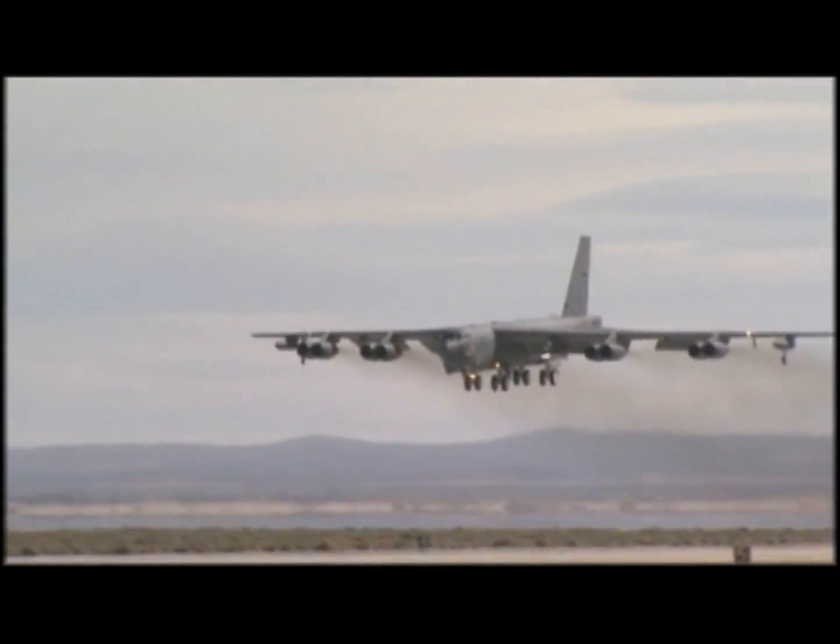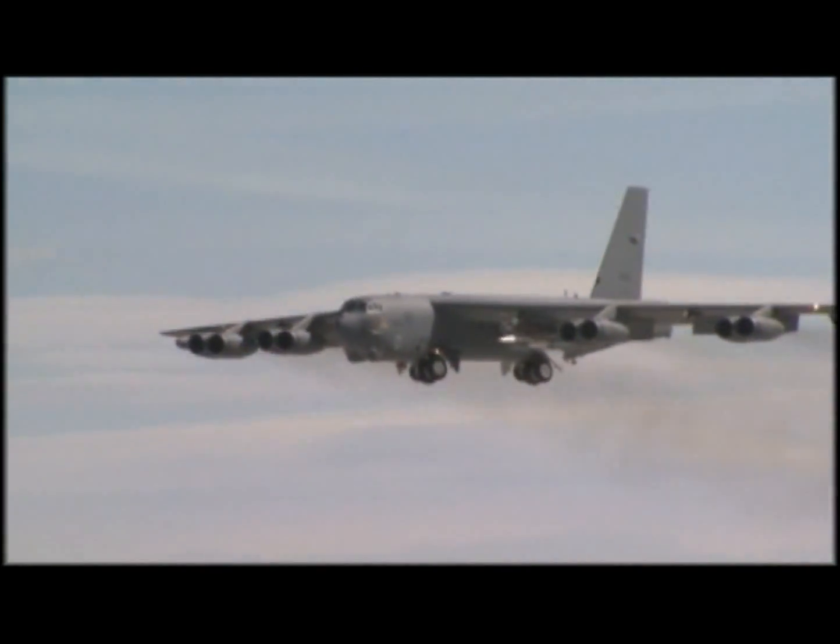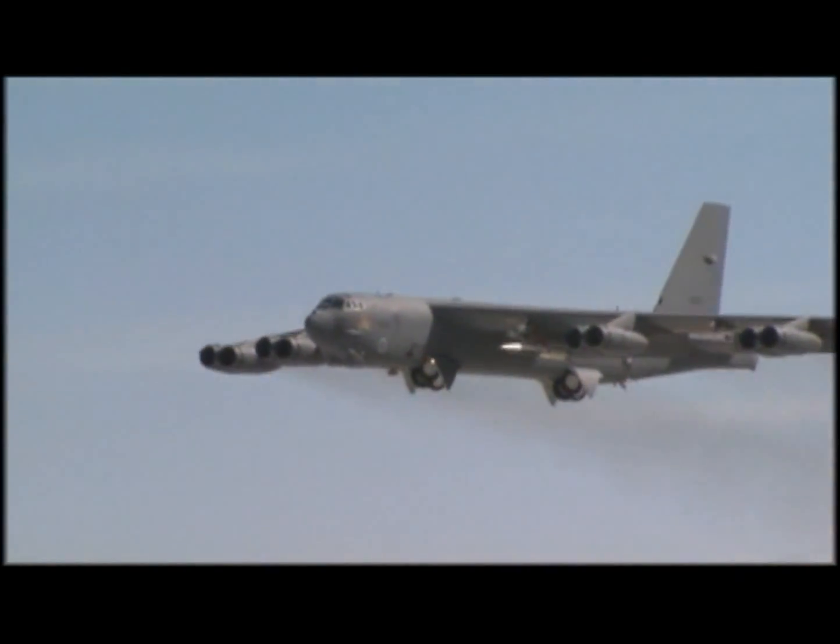The X-51 was carried aloft to 50,000 feet by an Edwards B-52 Stratofortress over the Point Mugu Naval Air Warfare Center C-Range.